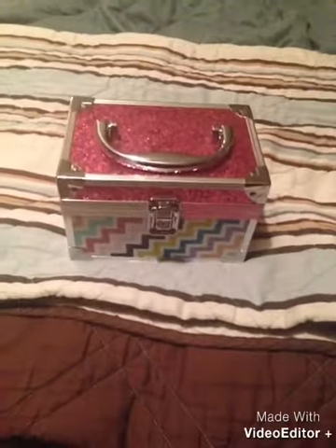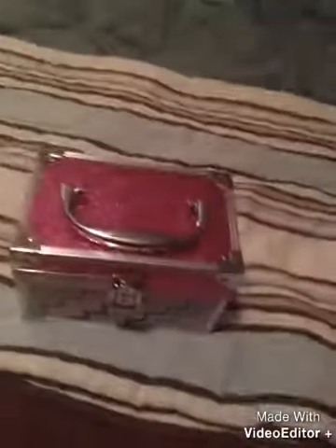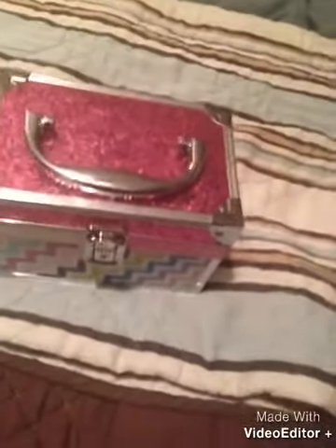Hey girls, it is girl2girltalk101 here, and again I am in a different location. I was down there sitting with the lamp on the ground but I just changed the location because I've been trying to film this video forever. It is almost one o'clock — already the next day — and I am so exhausted.